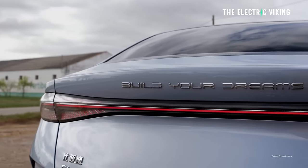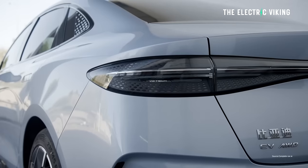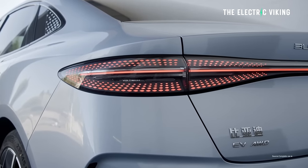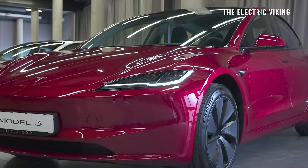This is actually pretty good news because the BYD Seal is too expensive — it's simply too expensive. Look at the price of the Seal in Europe: it's about a couple of percent more expensive than the new Tesla Model 3 Highland.